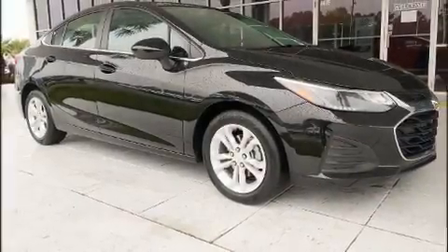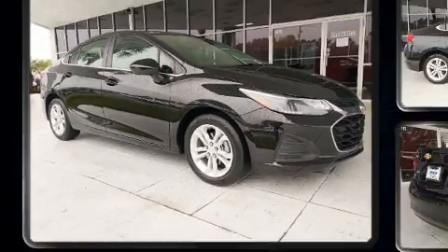The 2019 Chevrolet Cruze. This four-door, five-passenger sedan still has less than 35,000 miles.